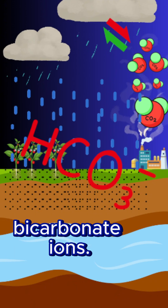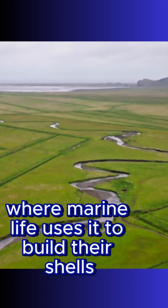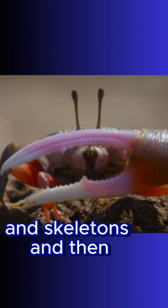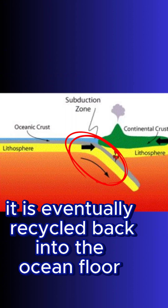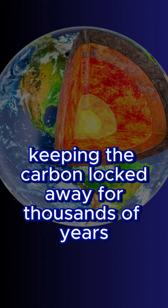This bicarbonate eventually flows into the oceans, where marine life uses it to build their shells and skeletons. It is then eventually recycled back into the ocean floor, keeping the carbon locked away for thousands of years.